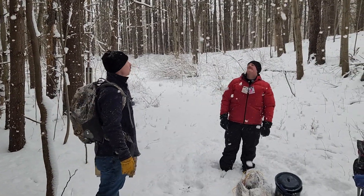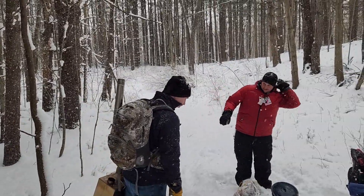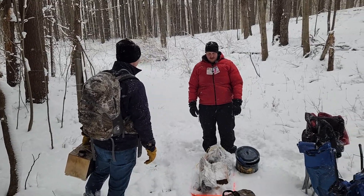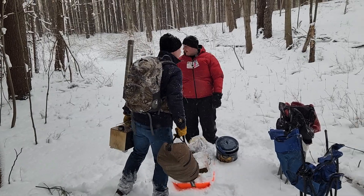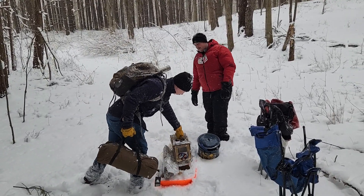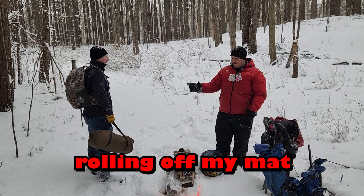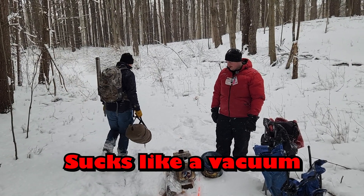So here we are, Tim. Oh, it's raining snow. So I guess we'll get to it and get this hot tent set up and cook up some grub. Sounds like a plan to me, Cody. So this spot's pretty flat. You want a nice flat spot for your tent, especially if you're going to sleep in it. When I was in Montana, I was at an angle — I kept rolling off my mat and my feet were freezing all night. So that always sucks — it sucks like a vacuum.